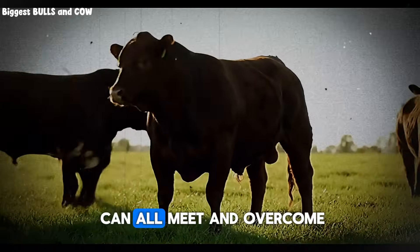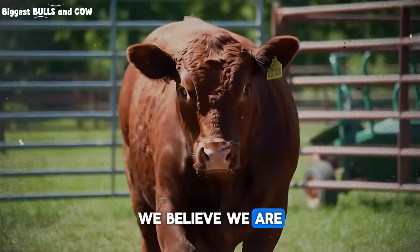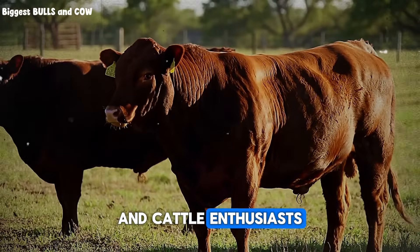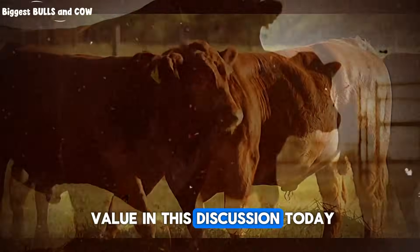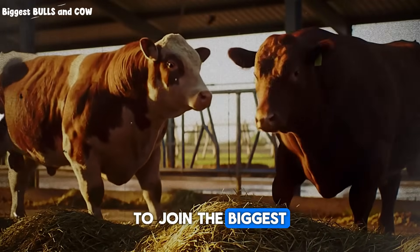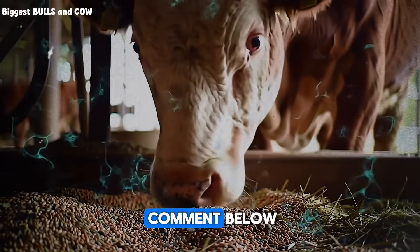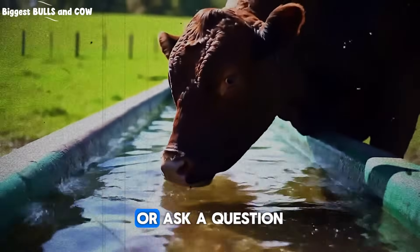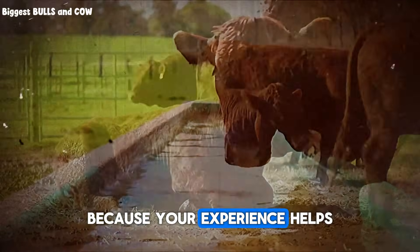Here at Biggest Bulls and Cow, we believe we are all part of a community — a community of ranchers, farmers, and cattle enthusiasts dedicated to learning and growing together. If you found value in this discussion today, please hit that subscribe button to join the Biggest Bulls and Cow family. We have so much more to share. Drop a comment below — tell us what you're feeding during the dry season, share a tip that has worked for you, or ask a question you're struggling with. We read every single one, because your experience helps us all grow.